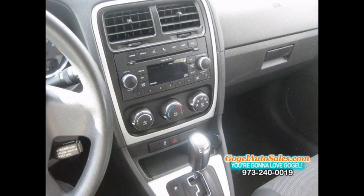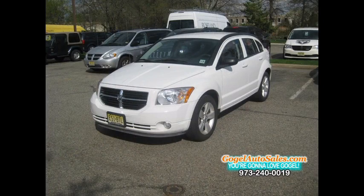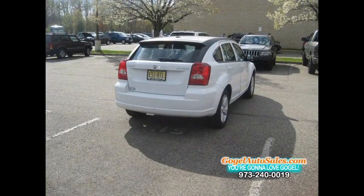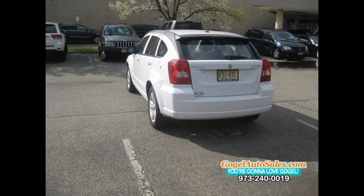We know its entire maintenance and driving history. That makes buying a rental car the smartest way to buy a used car. This beautiful white Caliber has a black cloth interior. This economical Dodge has front-wheel drive.